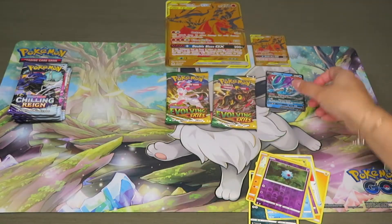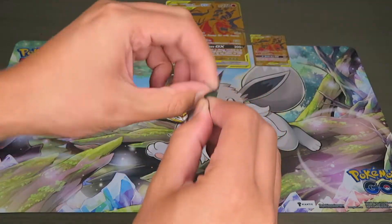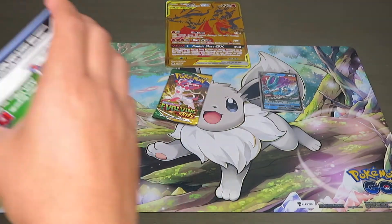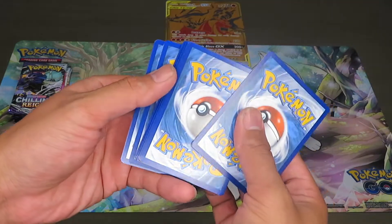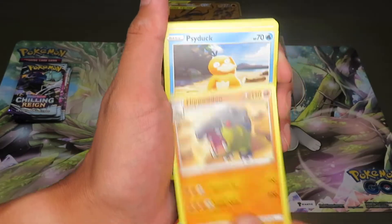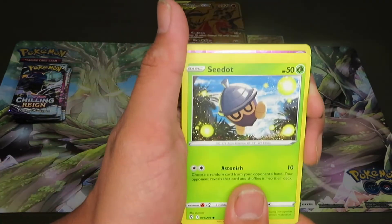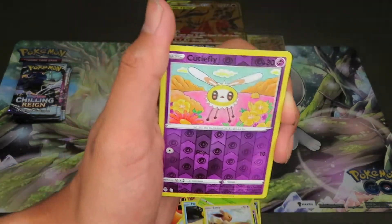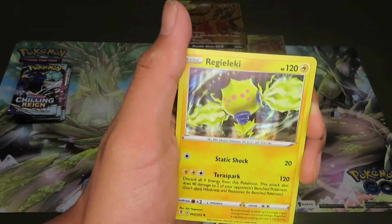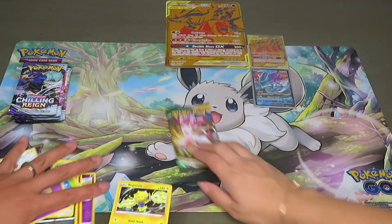Going with the Umbreon pack now — hoping for either Rayquaza or full art Umbreon. We got Fighting Energy, Scrap, Snowleaf, Badge, Hippowdon, Psyduck, Swablu — that looks cute — Dewott, Woobat, Eevee. The reverse holo is Cutiefly. And a holographic Regidrago! Alright, Regidrago holo.